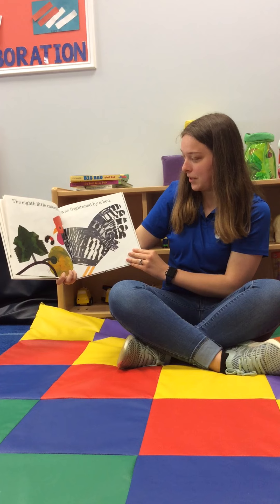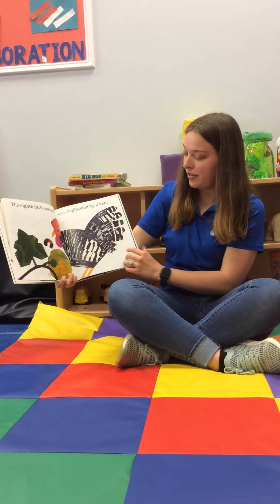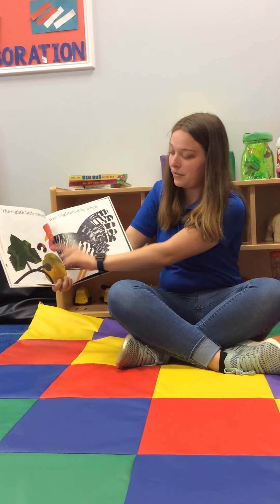The eighth little caterpillar was frightened by a hen. Look how tall the hen is compared to our caterpillar.